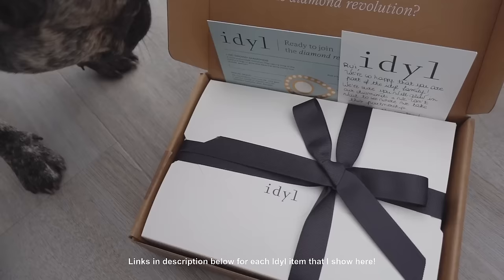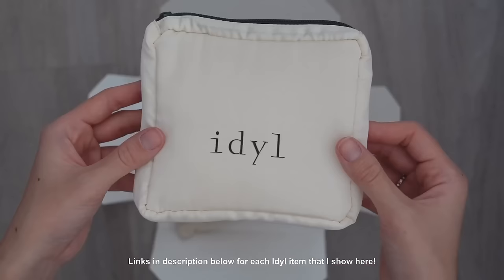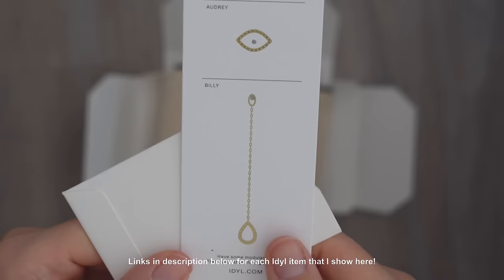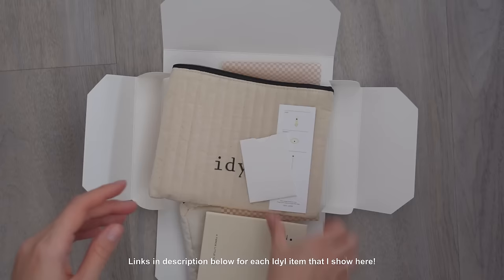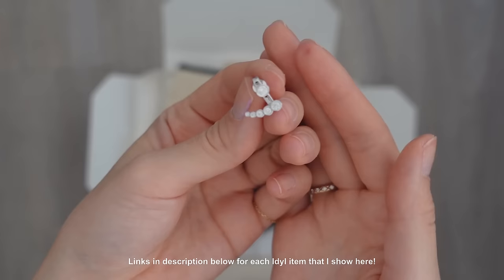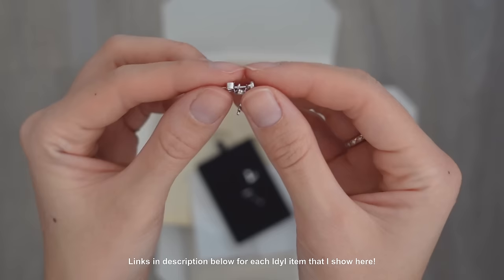I want to talk about Ideal — they reached out and asked if I'd be interested in trying their modular earrings. I wanted to try the earrings because I have so many ear piercings. They let me choose what I wanted about a month ago, and I really wanted to wear it daily before giving my opinion. How it works is they have a range of studs you can choose from — I think I chose the largest one. Mine is in white gold because I'm lacking white gold in my collection and I love to mix and match.